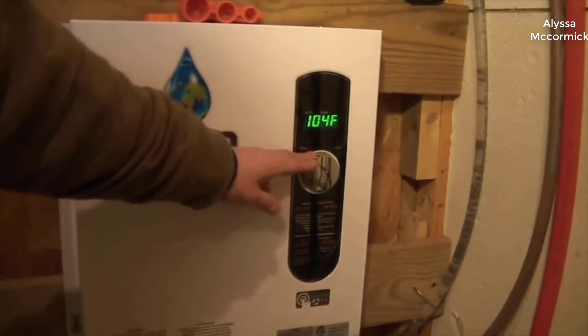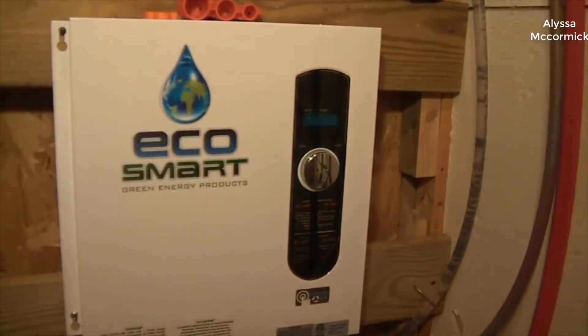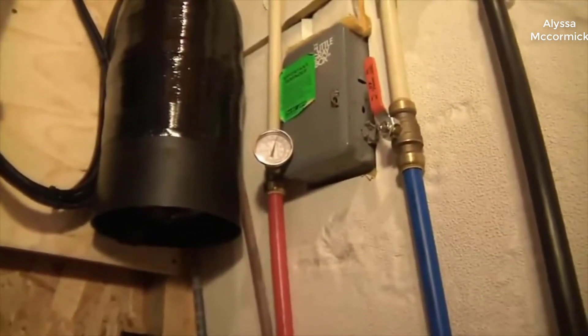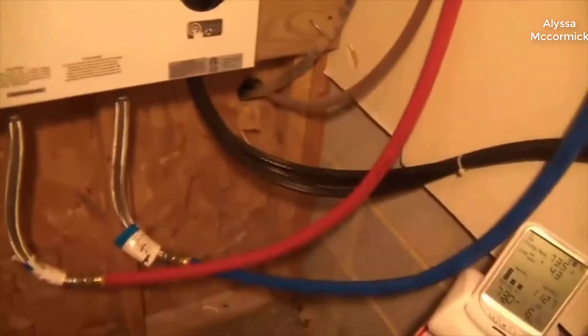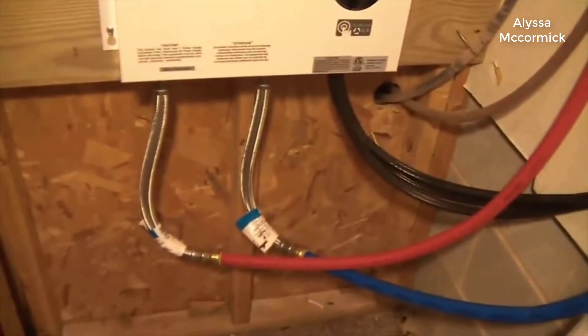I'll tell you right off the bat: if you're looking for a tankless water heater for the money, there is not a better one out there. The EcoSmart tankless heaters are really good quality units and I don't know how they make them for the price they do. You can get more expensive ones if you need larger capacity for much larger homes.